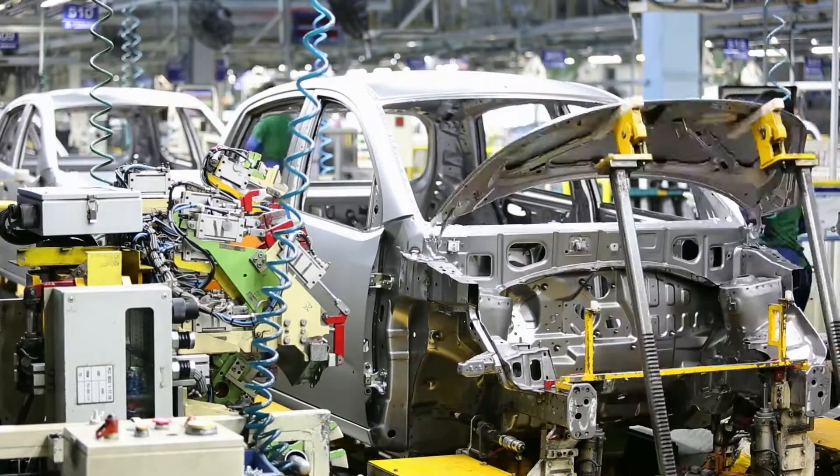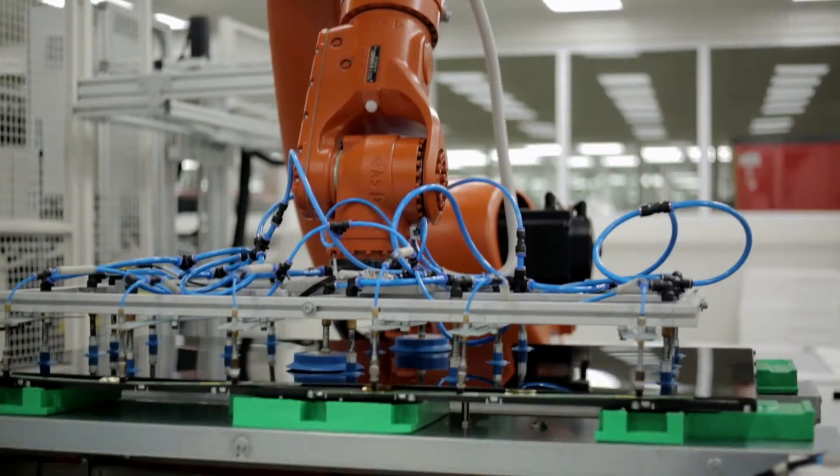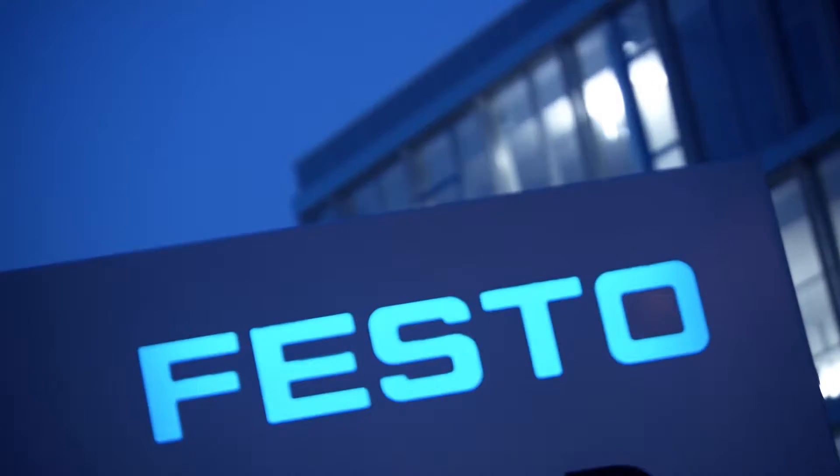Be it in the automotive industry, food production, pharmaceutical, or many other industry segments, Festo is omnipresent in the automated production of today.